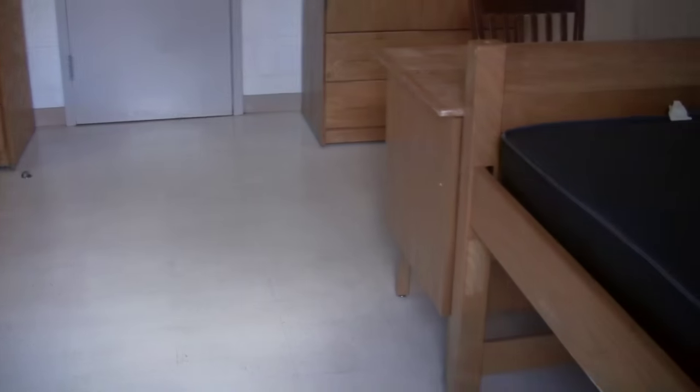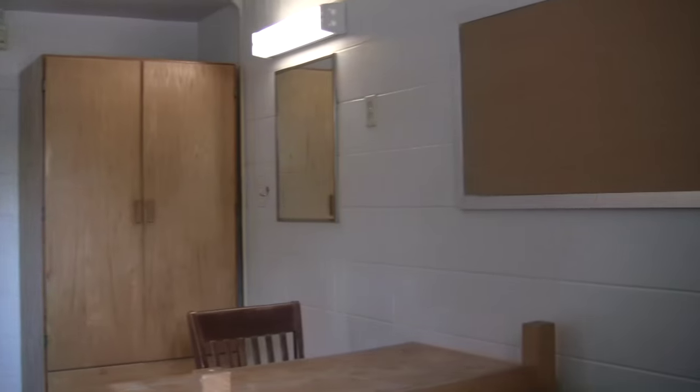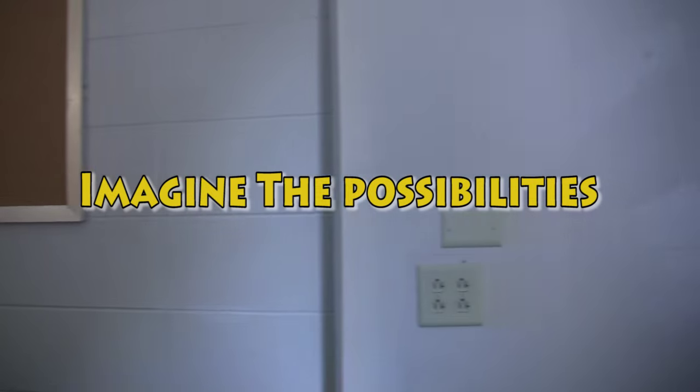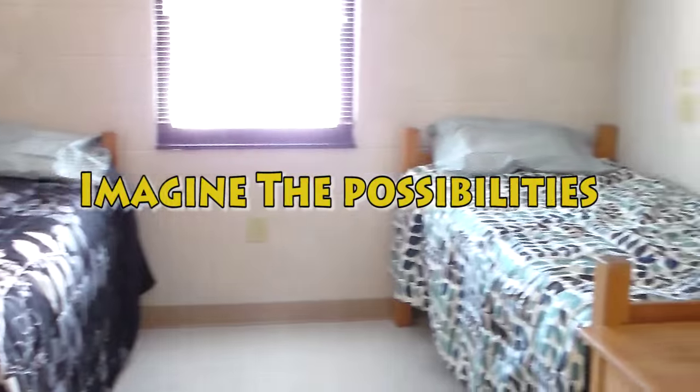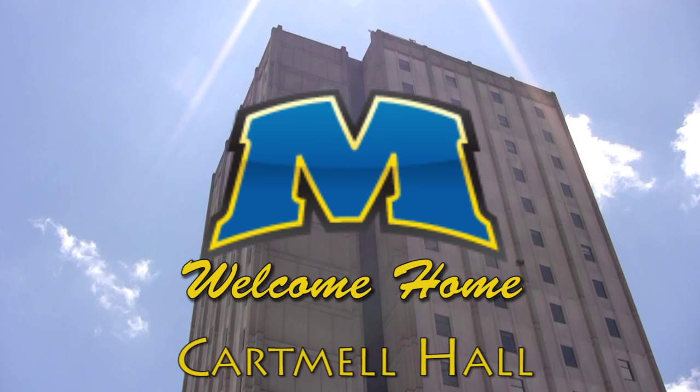The two beds can be bunked with pegs that you can get from your resident advisor. There is also one ethernet and cable port. Imagine all the possibilities. We can't wait to see you here at Morehead State. Welcome home.